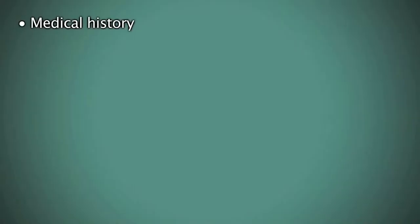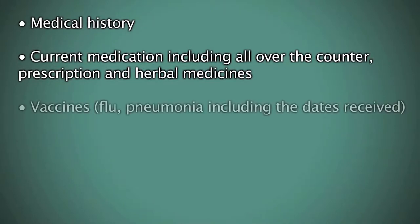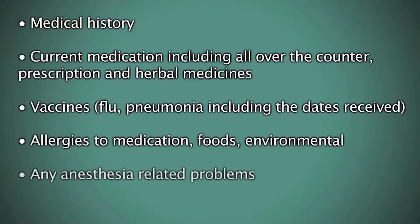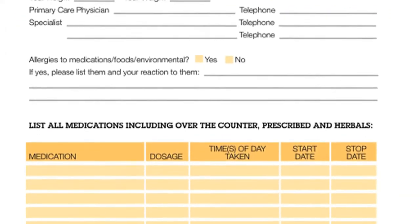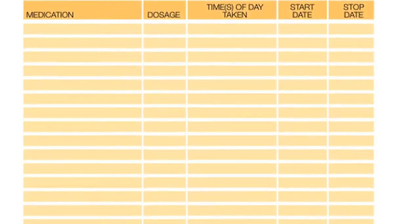Now we're going to discuss our pre-surgical survey call and what you should bring to the hospital. You will be called before your surgery by the pre-procedure office. They will want to know your medical history, current medications including all over-the-counter, prescription, and herbal medications, vaccines such as flu and pneumonia including the dates received, allergies to medications, foods, and environmental factors, and any anesthesia-related problems. There's a health information tracker in your education binder under the 'Get Ready' section to make this easier — use this to keep all your important information in one handy place.